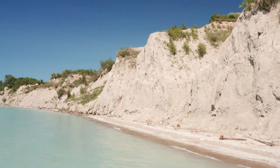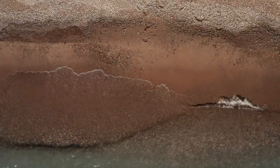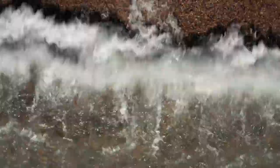Erosion is occurring along our section of Lake Huron. It's a natural process — we need erosion to create the beaches that we all love.